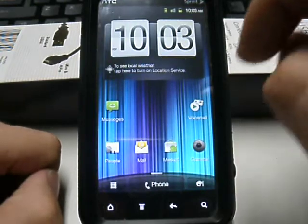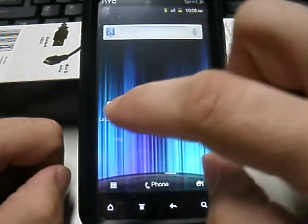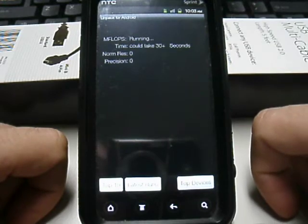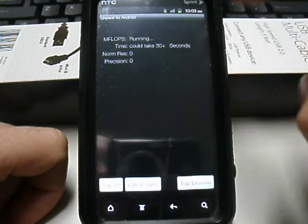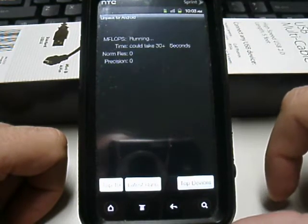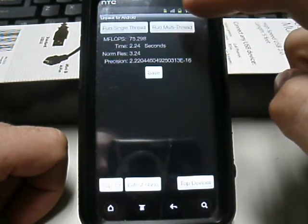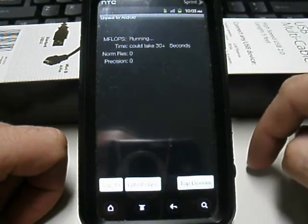A couple things about this ROM — if I want to go over here and run a Linpack, we're getting 65, then 67, then 75 — that's more of what I was getting.